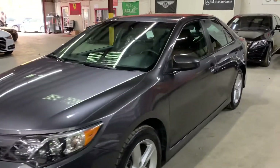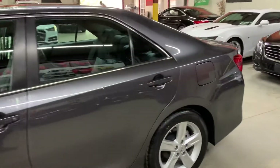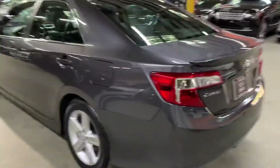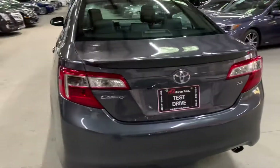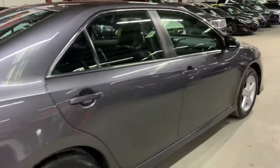Hello guys, it's AX Autos here in Atlanta, Georgia. Today I'm going to be showing you around this very nice 2014 Toyota Camry SE. I'm going to go ahead and give you a quick tour around it and then we'll go inside and check out the interior. Once again, this is a 2014 Toyota Camry SE.